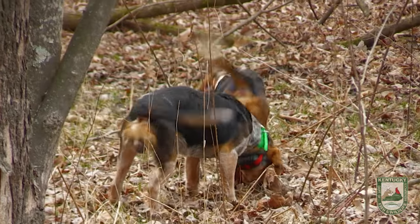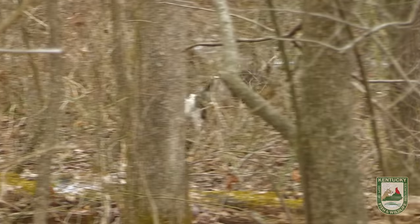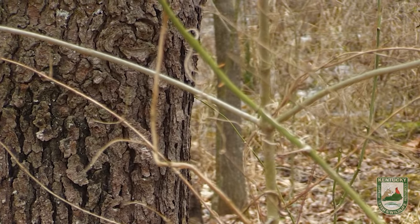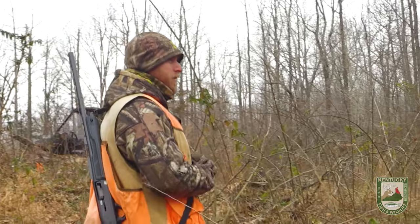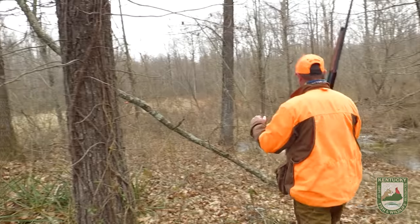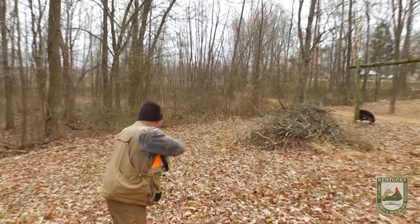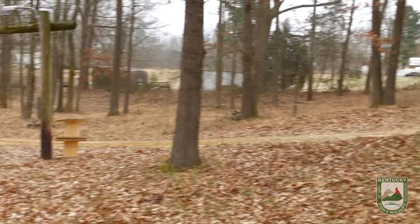I'm excited to get out here. Hopefully these dogs are going to wrap it up pretty quick. All right, here we go. They're all taking off to that one dog that just opened. They just saw it — run over there, let's get a move on. Here he comes, right to you Brian. Shoot him, Cody. Good shot.